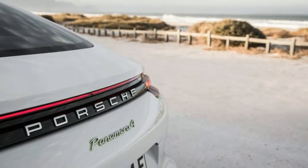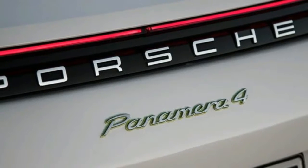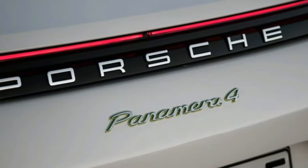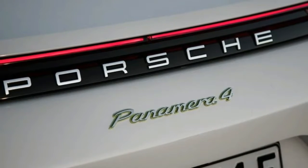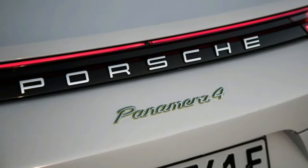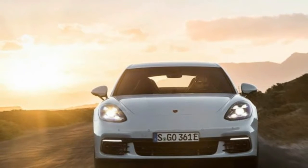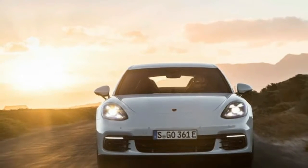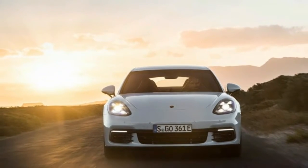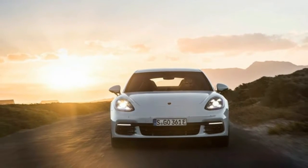The Panamera 4 E-Hybrid sits in the thick of the lineup by price. For roughly $5,500 more than the 330hp Panamera 4 — taking into account the hybrid's additional standard equipment, including the Sport Chrono package and adjustable air suspension — it's quicker. But the better-performing 4S commands just a bit more money than the hybrid.